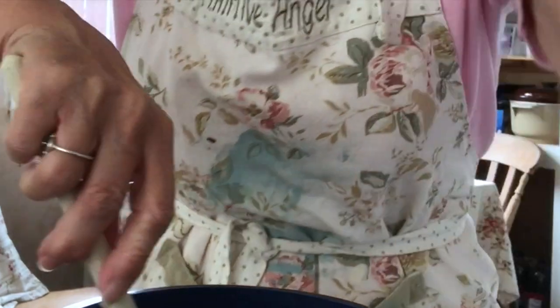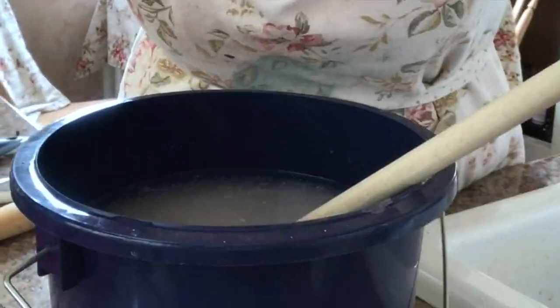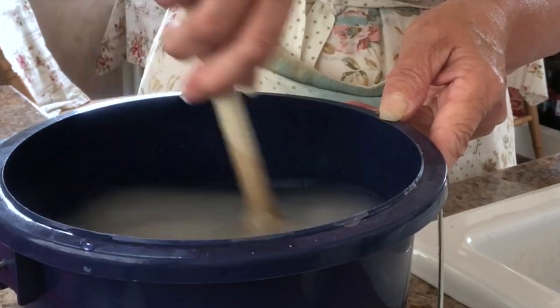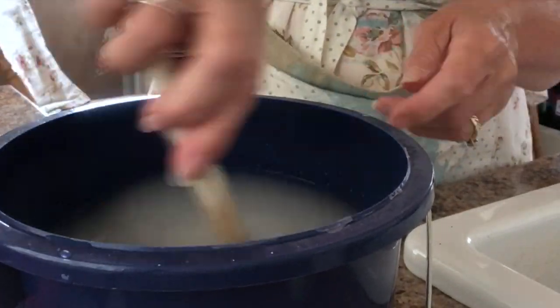So just mixing the wallpaper paste before I get started. I usually eyeball how thick it needs to be, and I've never had any problems with lumps at all in my wallpaper paste.